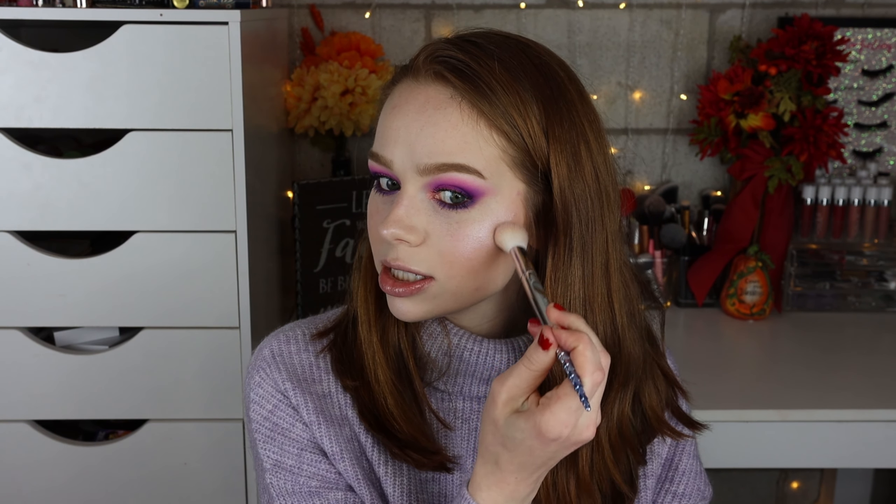Blended into the skin they just look so glowy. Yeah, you can see some skin texture because I'm a human with skin, but it's so beautiful. I especially love applying them with the Wet n Wild P77 brush — it just blends the shades in so well. The more you blend, the glowier it gets, and throughout the day it continues to stay super glowy. They don't wear off and they don't end up looking powdery, cakey, or dry.